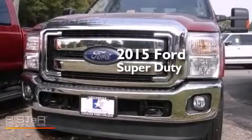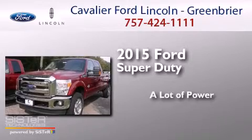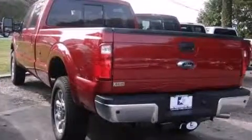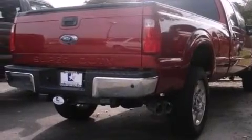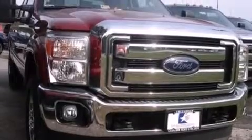This is a brand new 2015 Ford Super Duty. Its top features include a navigation system, Bluetooth mobile device connectivity, a rear view camera, a remote start feature, and power adjustable driver pedals.